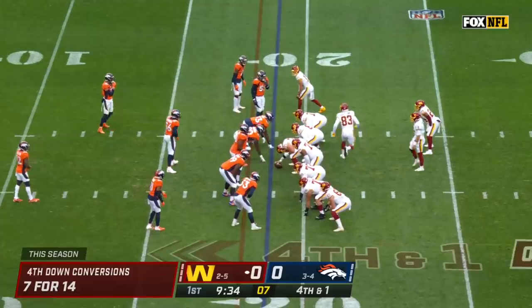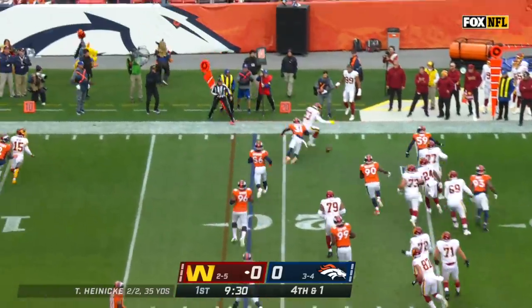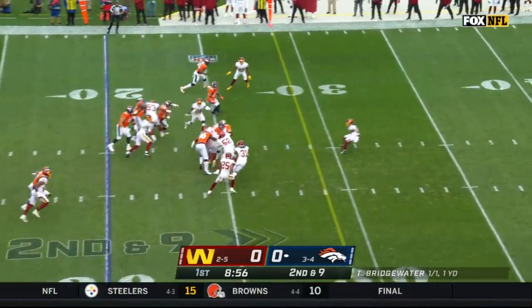They're going for it 50% of the time this year on fourth down. Heineke rolls, he's got it, but even if he caught it he was going to be short right there — Justin Simmons. And it's a turnover on downs. Sometimes it's all we need, right Brandon? We'll see if it serves him well.